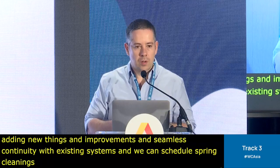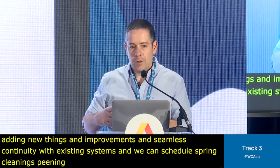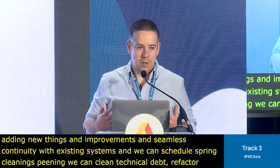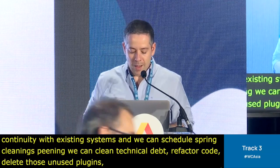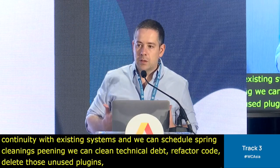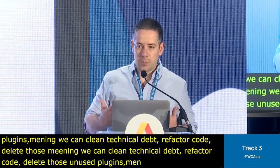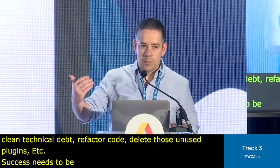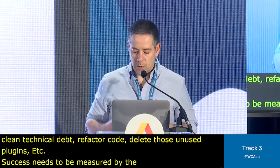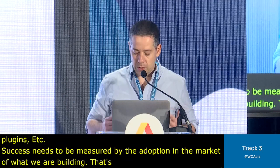We can even schedule spring cleanings — cleaning technical debt, refactoring code, deleting unused plugins. We don't need to be rushing all the time. And success here needs to be measured by the adoption in the market of what we're building. That's really the end goal: more users and happy users.